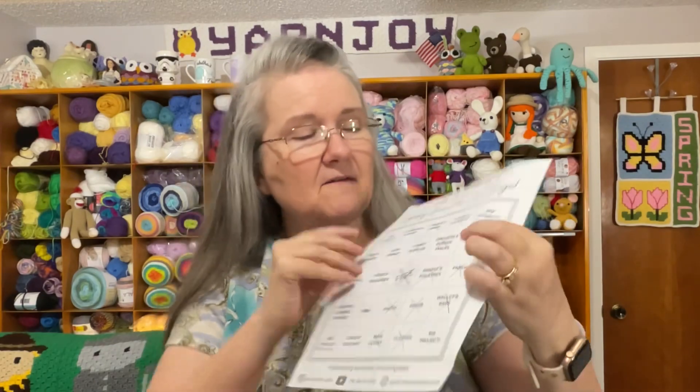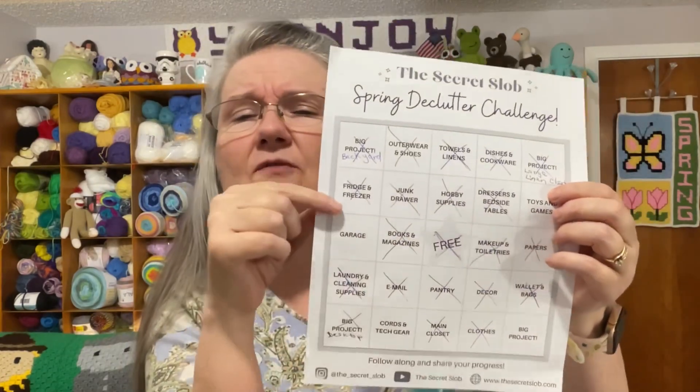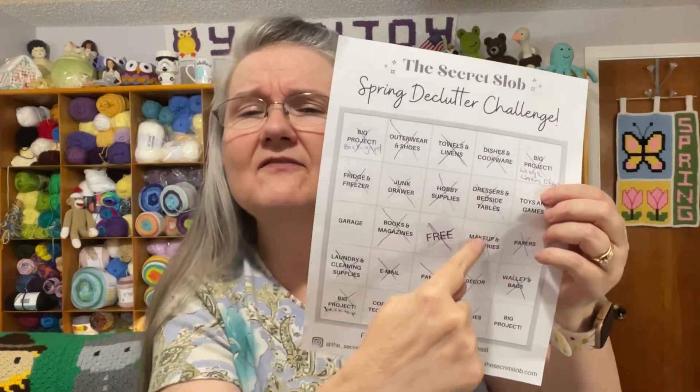For the spring declutter challenge — hosted by Steph of The Secret Slob here on YouTube, I'll link her channel below — today's assignment was dressers and bedside tables. I can show you on the bingo sheet right there, and I did complete that mission, which gave me another bingo down that line.